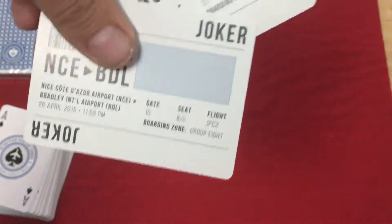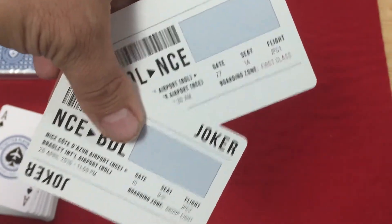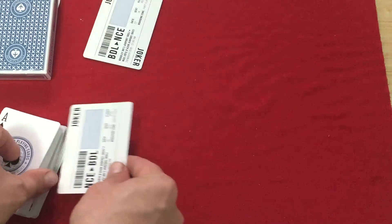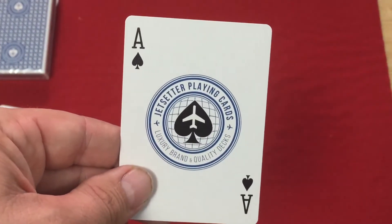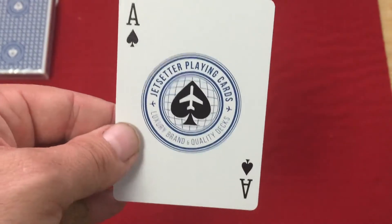This one is obviously first class; the other is group eight, whatever that means, and they're from different gates. I like it — it's a very nice and very unique idea. The ace of spades, just like the back design: Jet Setter Point Guards, Luxury Brand Quality Decks, with a spade pip with an airplane on it inside a globe. Very nice, in nice blue colors.